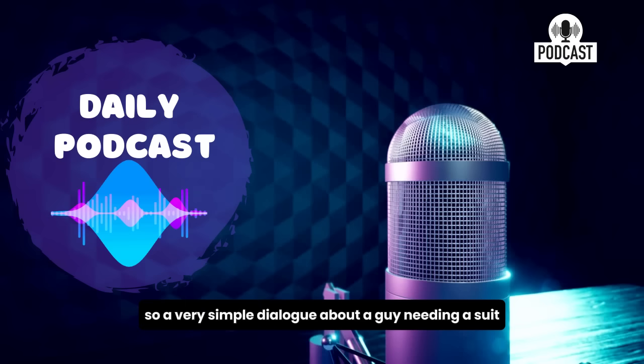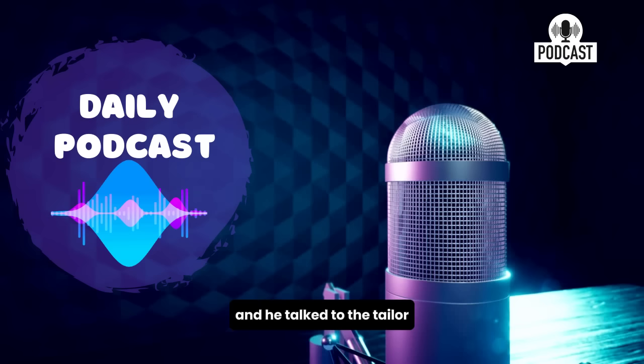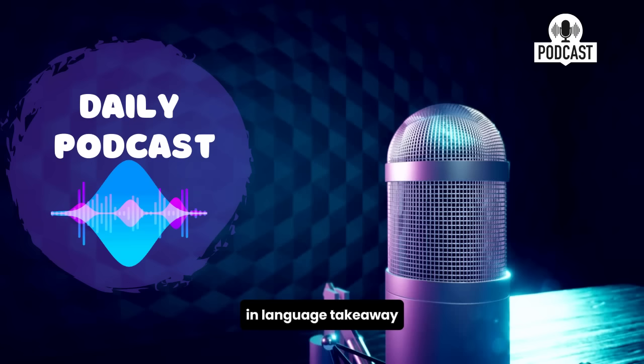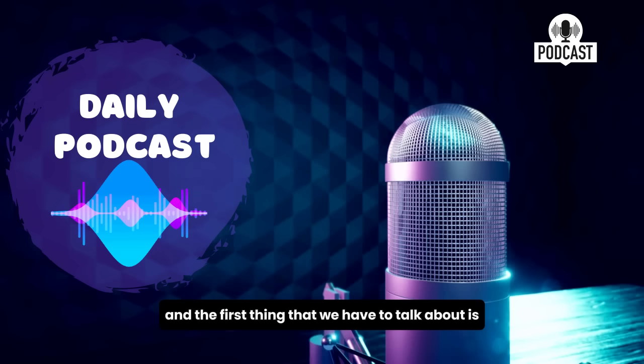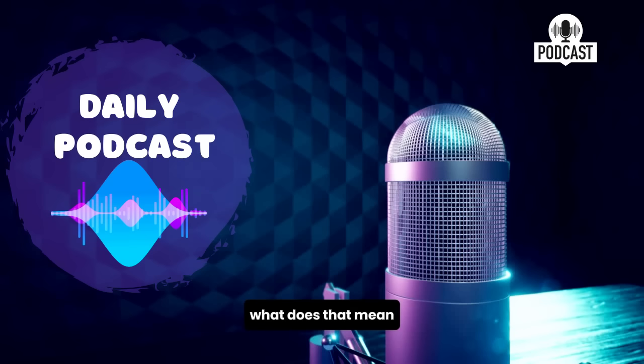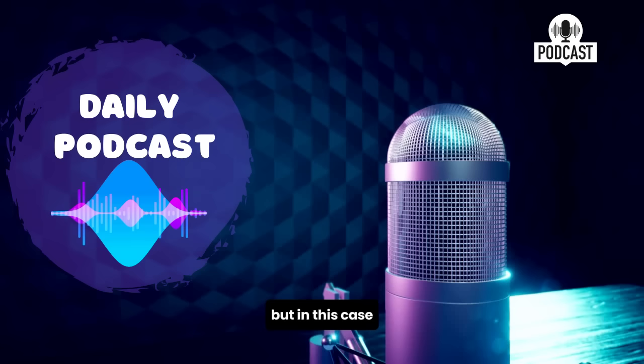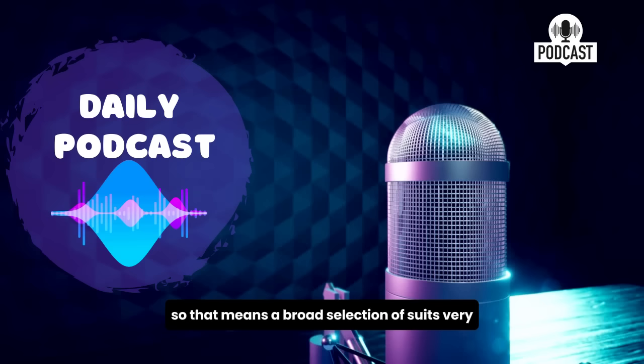All right, we're back. A very simple dialogue about a guy needing a suit — he talked to the tailor about a couple of things. Let's take a look at some of those words in Language Takeaway. First of all, a tailor is a person who makes clothes — in this case, a man who makes suits. He says, 'We have a broad selection of suits.' The adjective 'broad' means wide. You can have a very broad street — meaning many cars can fit across it. In this case, a broad selection of suits means very many suits to choose from. If you go to a music store, they will have a broad selection of music — rap, hip-hop, R&B, etc.